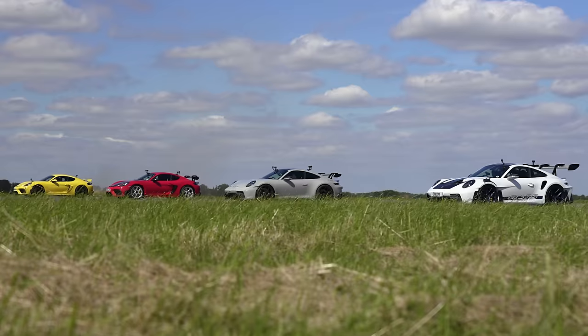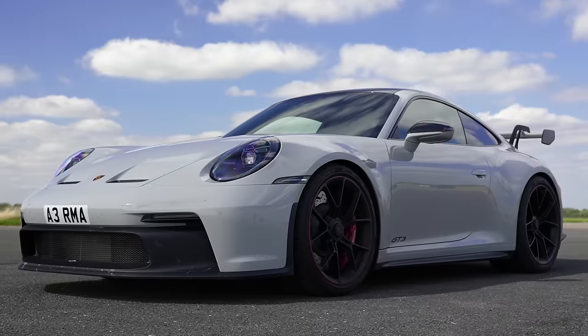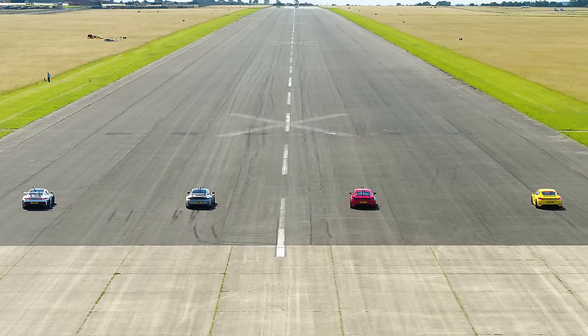Which of Porsche's GT sports cars is the quickest in a drag race? I'm going to find out by racing the new GT3 RS against a GT3, and a GT4 RS against a GT4 over the standing quarter mile. I'm Matt Watson and you're watching Car Wow.